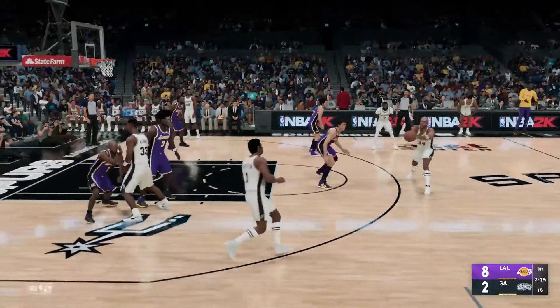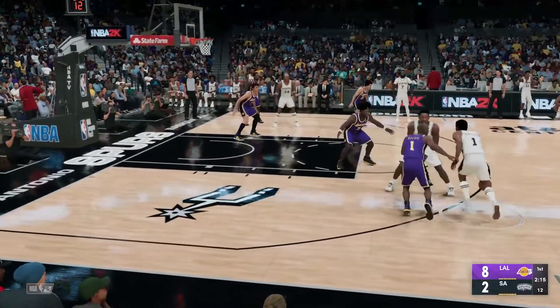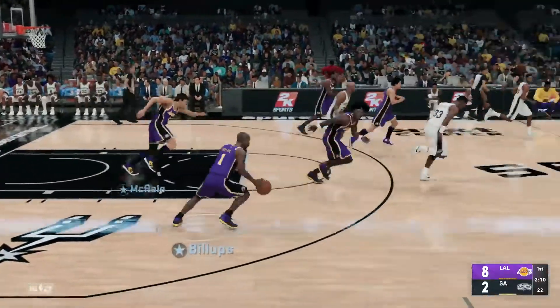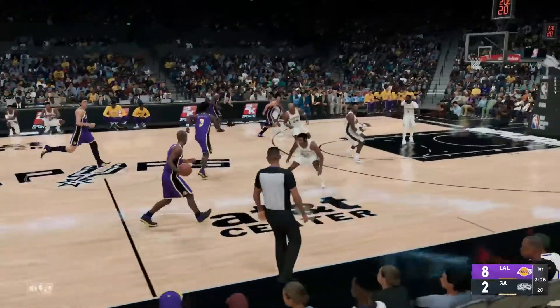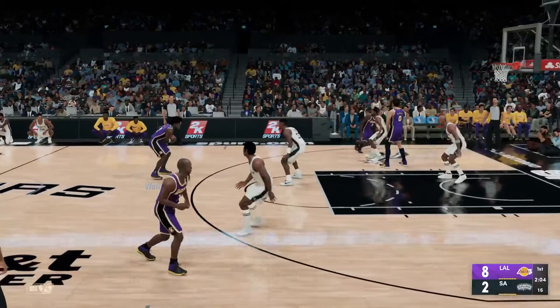Here's Cummings. Warning — a screen on Billups. Robertson dishes to Morning, and off target as he starts the game 0-for-1. They're struggling here, Earl — 1-for-5 now. The defense has been bottled up so far.